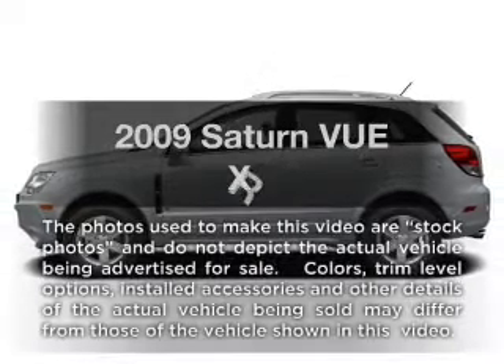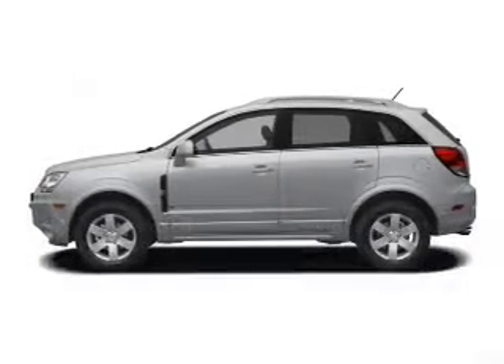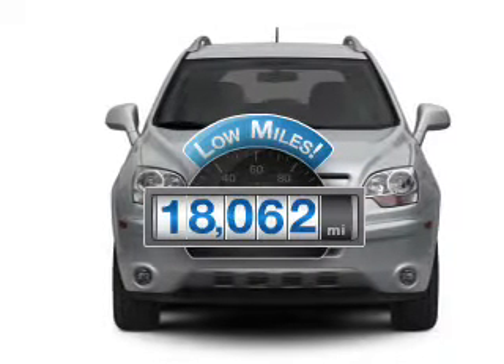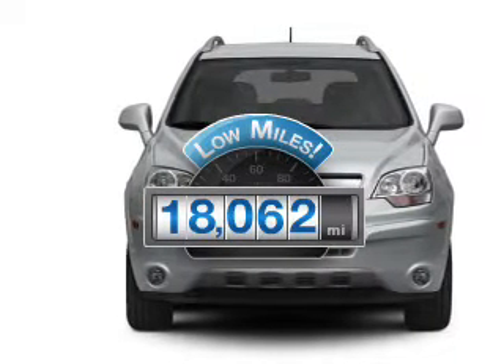Introducing the 2009 Saturn Vue. If you're looking for a first-rate auto, this one could be yours today. Low mileage is an important factor in your purchase, and this vehicle delivers a low odometer reading.